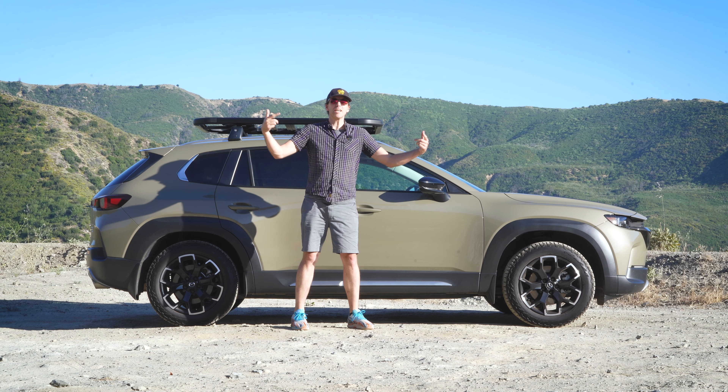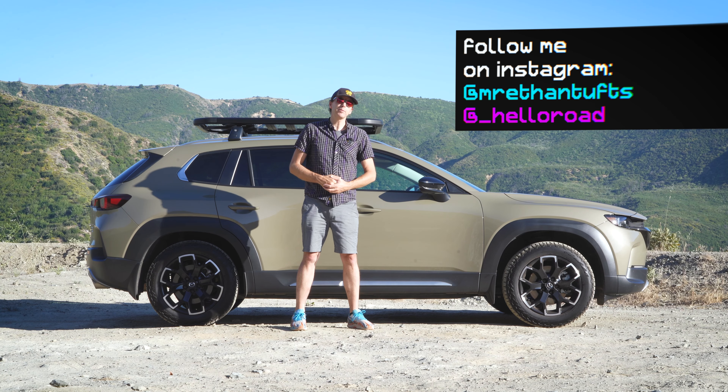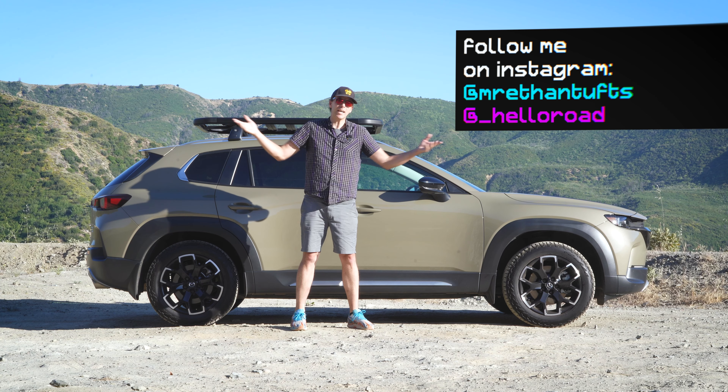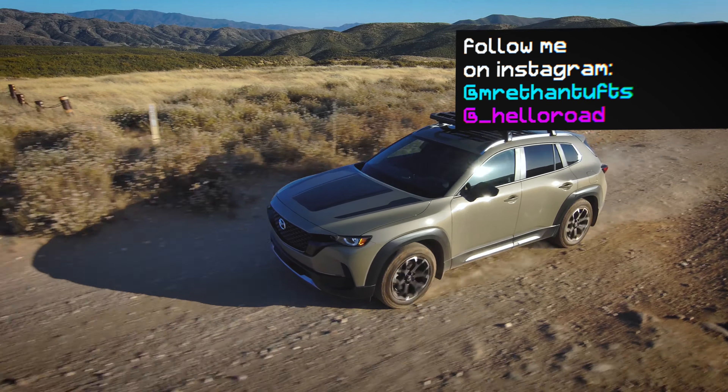So what do you think of this rugged Mazda? Let me know in the comments below. If you like this video and want to see more like it, please consider subscribing and hitting that bell icon. If you want to help support the channel, please buy a Hellerow t-shirt at hellerow.tv/shop. Thanks so much for watching. I hope you're well and I'll see you soon.